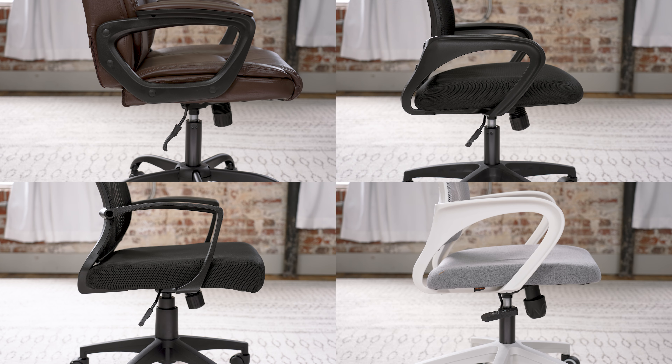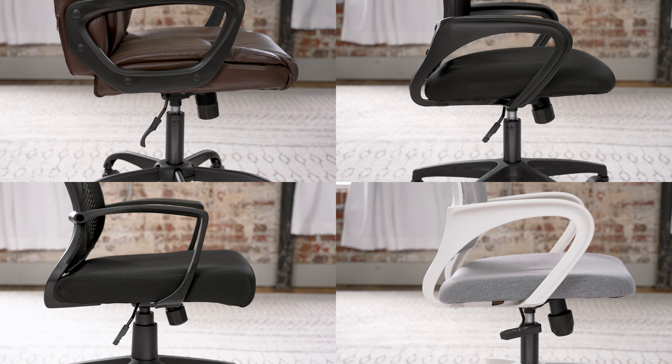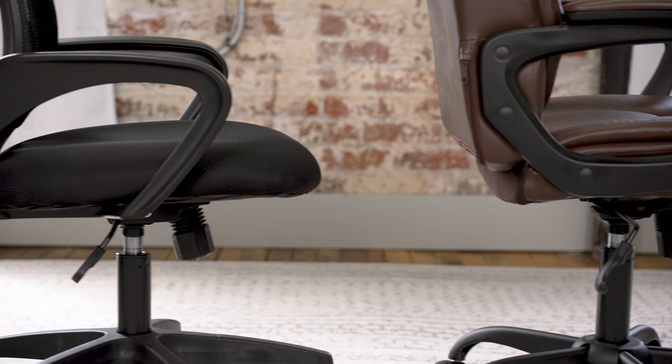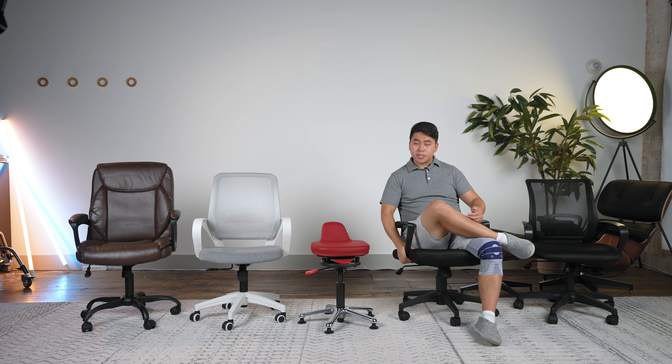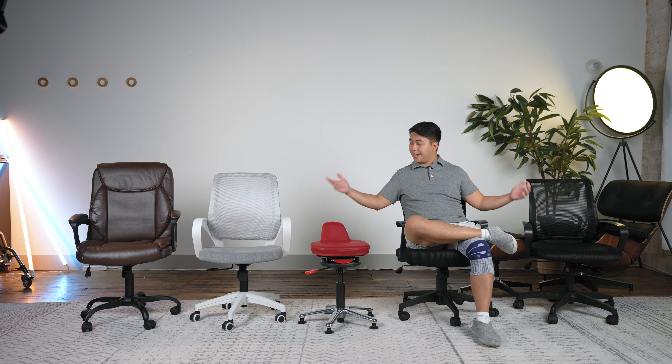All these chairs also have static arms that cannot be adjusted up or down because they are connected to the seat. Also, because they're connected to the seat like this, it is really difficult to go into an ergonomic rebel mode because as you can see, the arm sticks out pretty far and there's this bar here that crashes into your thigh. And again, that happens in every single chair.